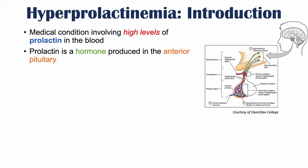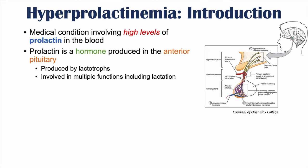Prolactin is a hormone produced in the anterior pituitary by cells known as lactotrophs. Prolactin itself is involved in multiple functions, including lactation. The condition of hyperprolactinemia occurs in roughly 1% of the general population.